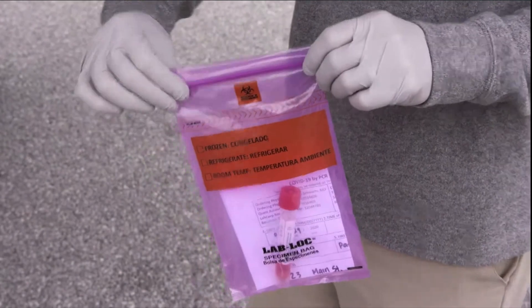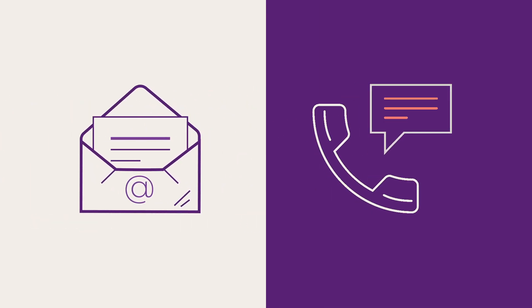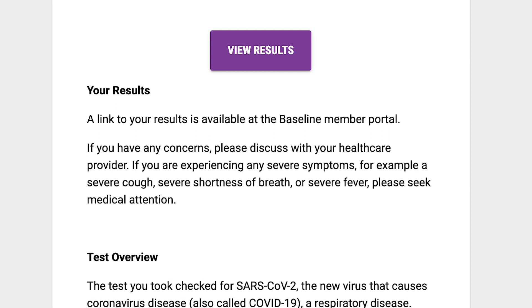Your samples will be shipped to a lab to be analyzed, and finally, you'll get your results. You'll receive the results about two to five days after testing, but this may take longer due to lab capacity. You'll be informed via email or phone when your COVID-19 test results are available.